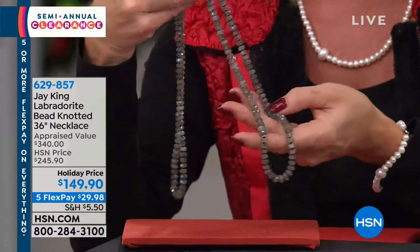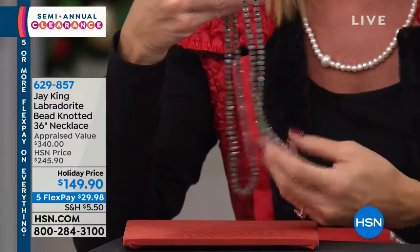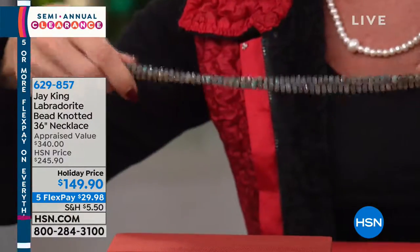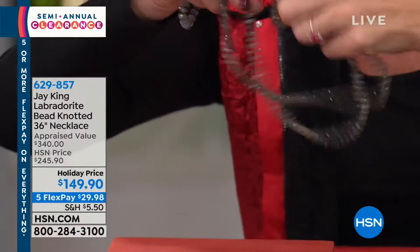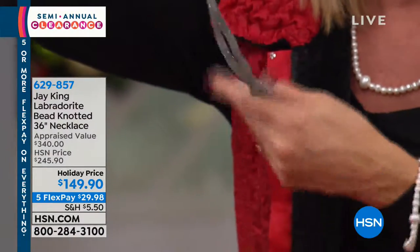We were showing you earlier it can be worn long, or you can do a little knot and wear it like a lariat. We even took it and did it like a scarf around the neck, looped it through, and it looked really pretty — almost like a choker at the neckline.